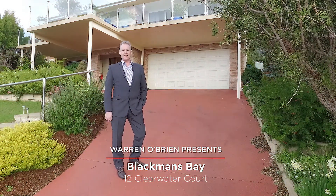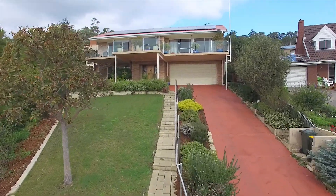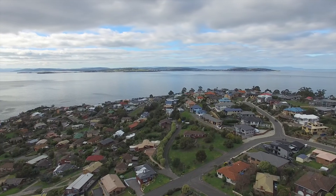The home I've got for you today really is something special. We're perched up high at number 12 Clearwater Court, Blackmans Bay, and if you're looking for quality with majestic views, this one really is for you.